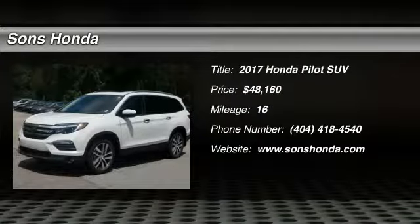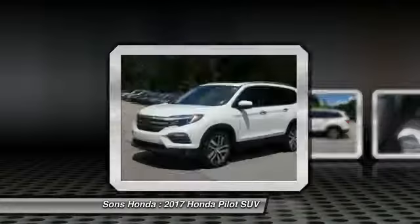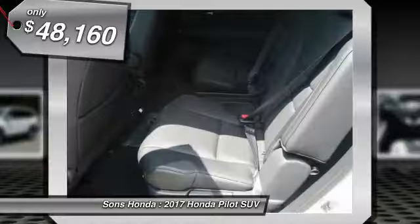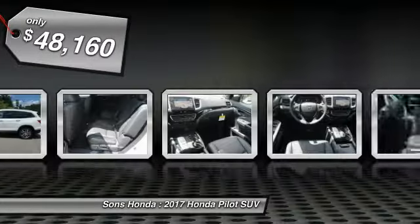Come test drive the 2017 Pilot. Optimal utility. Indulgent interior. Powerful performer. You'll be ready for almost anything in the Honda Pilot, and it's priced below $50,000.